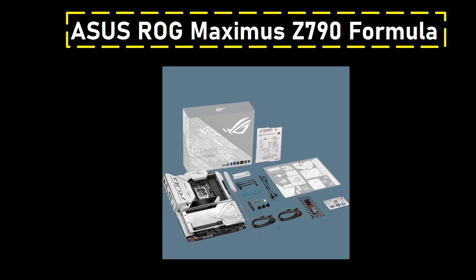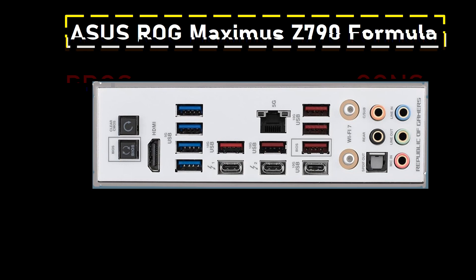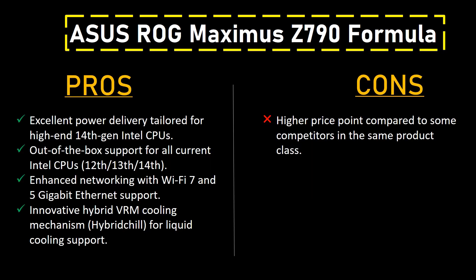It excels in catering to the demands of high-end 14th-gen Intel CPUs, ensuring optimal performance with its robust 20+1+2 power phases. It stands out with future-ready DDR5 support, pushing memory speeds beyond 8,000 MHz. The inclusion of Wi-Fi 7, 5-Gigabit Ethernet, and Bluetooth 5.4 reflects Asus's commitment to cutting-edge connectivity.